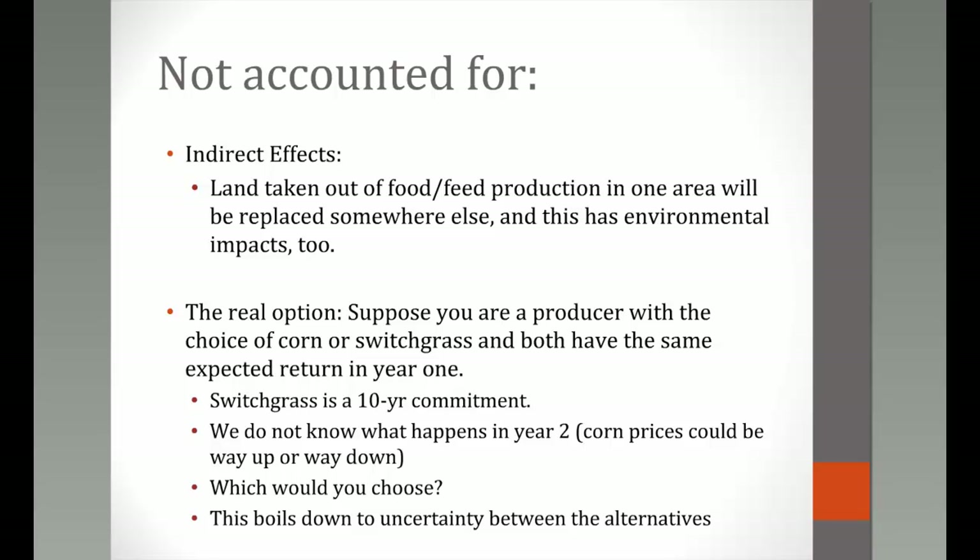Items not accounted for in this tool include indirect effects from land taken out of food or feed production, environmental impacts, and the real options consideration that switchgrass is a 10-year commitment. Uncertainty in corn prices is a challenge — developing an expected corn price much beyond the current or next marketing year is difficult, which makes building these budgets for switchgrass challenging as well.